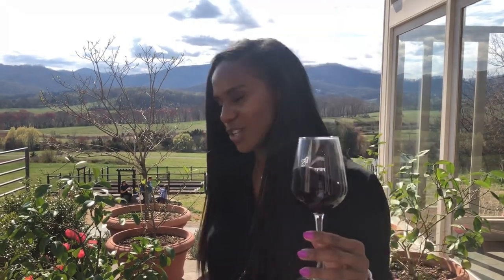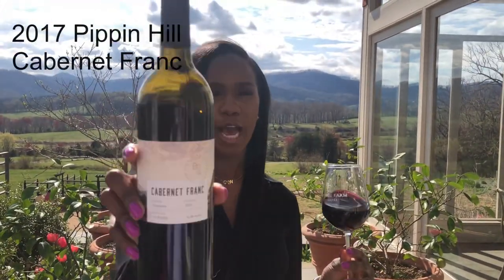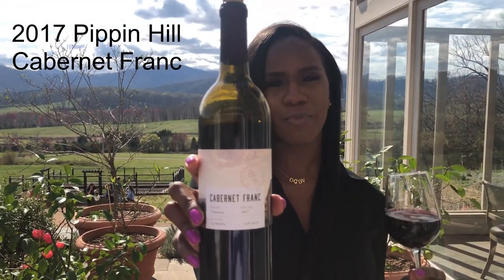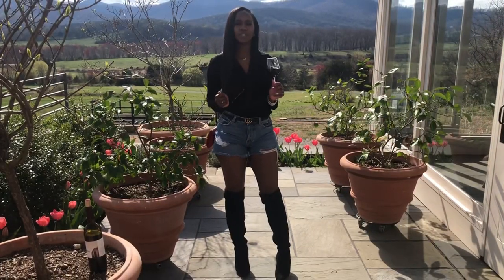I know sometimes when it's time to go visit a winery we're deciding what to wear, what should I put on. I'm going to give you some tips, but before I get into what to wear, let me tell you what's in my glass. I am currently drinking the 2017 Cab Franc from Pippin Hill — this is very delightful. The tasting notes will be in the description.